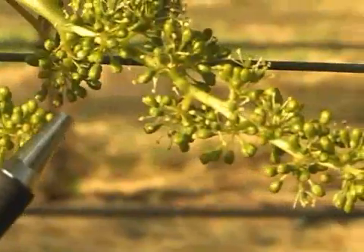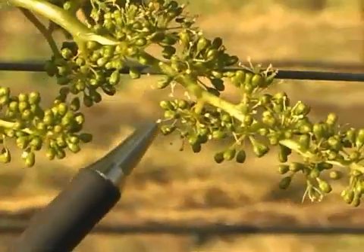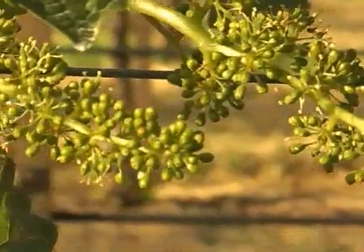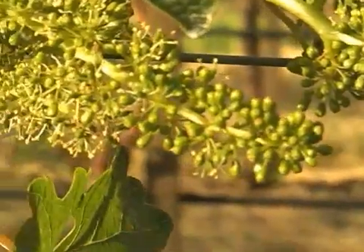Grapes are self-fertilizing — they all self-pollinate and they don't need wind or bees or any type of cross-pollination such as fruit trees do.